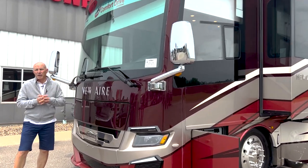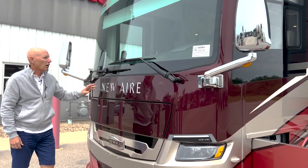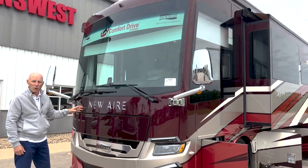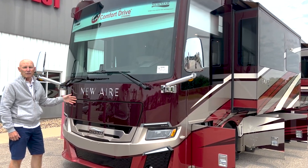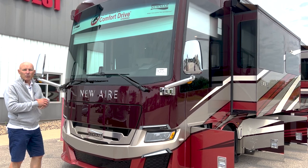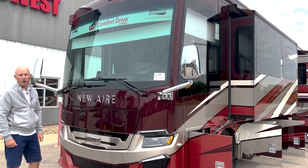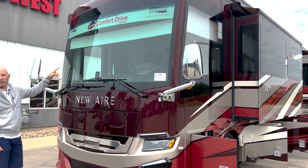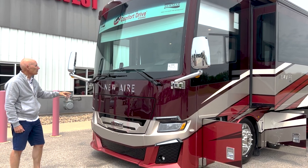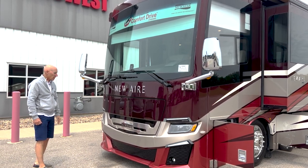For people that drive luxury coaches of that size but want something smaller, this is your coach of choice. It's got all the luxury and amenities you're going to want. This particular coach is on a Freightliner chassis with a 450-horsepower Cummins 8.9-liter engine. You've got 1,290 pounds of torque, so you've got plenty of torque on a short frame to pull anything you want. This one has a collision avoidance system, adaptive cruise, and lane assist.